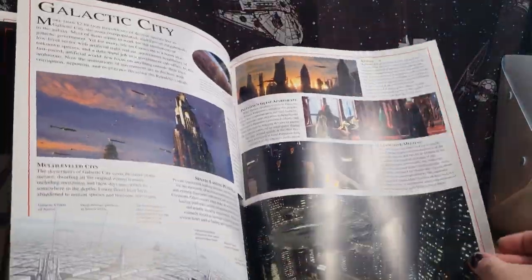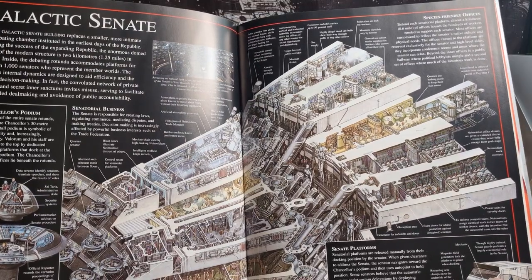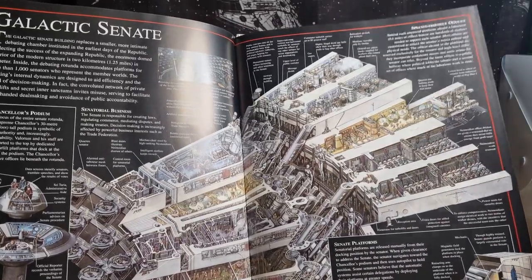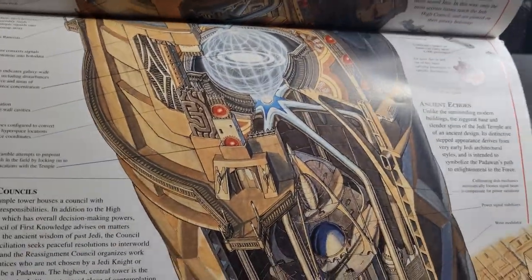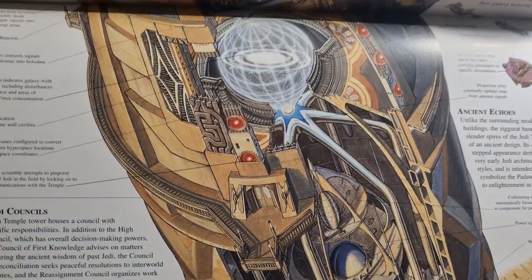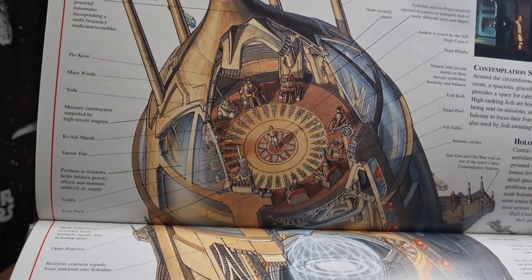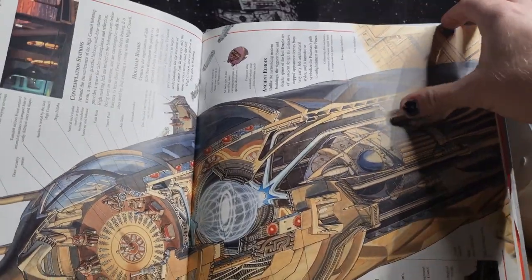Coruscant. We have the Galactic Senate. Really cool, really nice stuff. The Jedi Temple — there's a Galaxy Hollow Map in the middle. We can go down into a chamber and look at the whole map of the galaxy. It's the Jedi Council there in session with little Annie in the middle there.